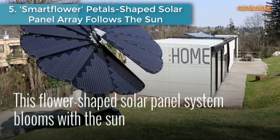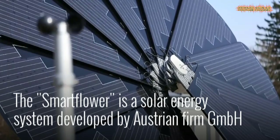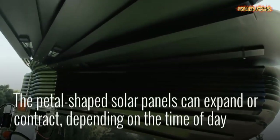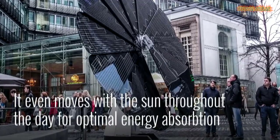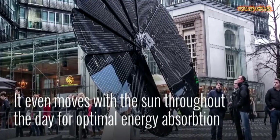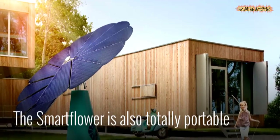Number five: the SmartFlower — a petal-shaped solar panel array that follows the sun. This flower-shaped solar panel system blooms with the sun. The SmartFlower is a solar energy system developed by Austrian firm GmbH. The petal-shaped solar panels can expand or contract depending on the time of day, and it even moves with the sun throughout the day for optimal energy absorption. The SmartFlower is also totally portable — don't be surprised if these start sprouting up frequently in the future.